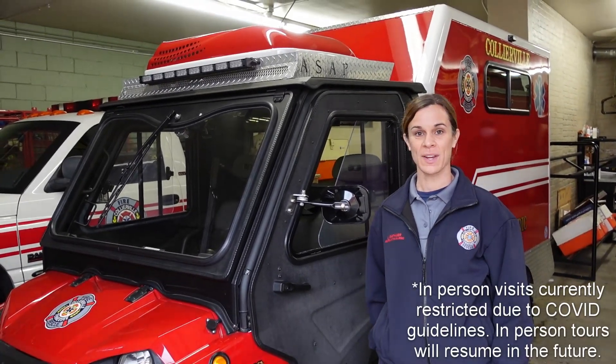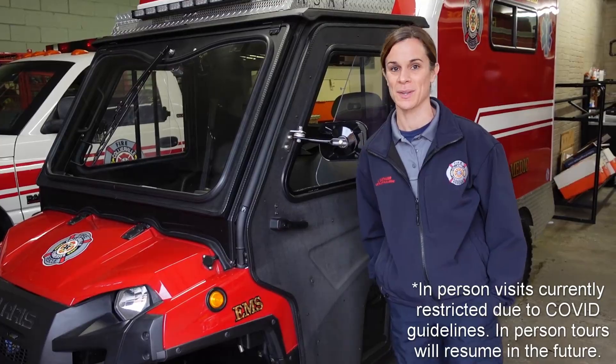So this is our Med 1 mini ambulance that we use on special assignments and off-road calls. If you're ever here on the town square and would like to see it, stop in and we'll show it to you.